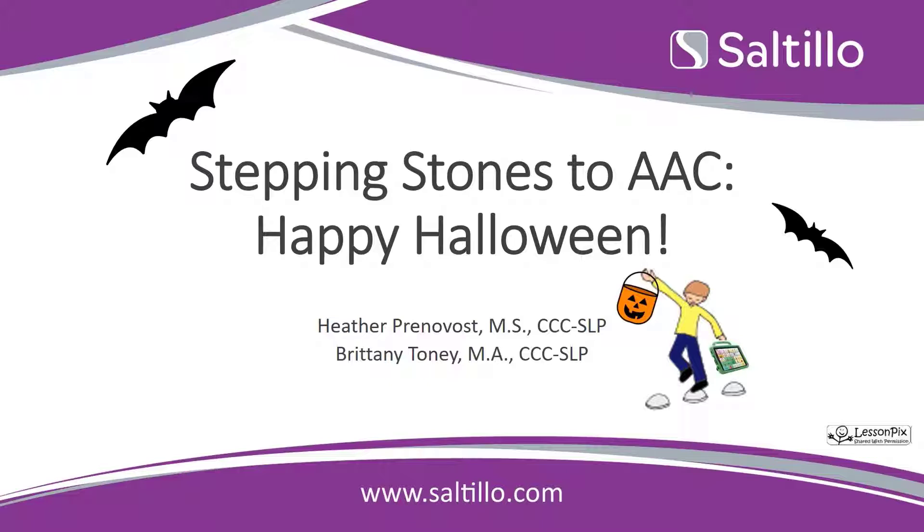My clock says eight o'clock Eastern Time, so we're going to go ahead and get started. Welcome to Stepping Stones to AAC. Happy Halloween! I'm so glad that all of you could join us this evening for our spooky themed Stepping Stones class tonight. We have prepared a few videos to go over with you and some core words that we can use while we are trick-or-treating. Thanks for joining us tonight.